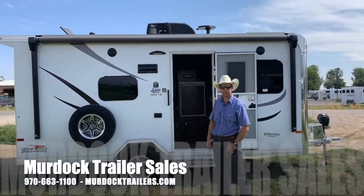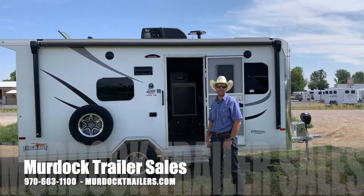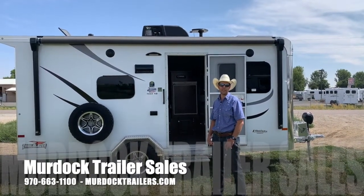For more information on this trailer, contact us at 800-688-8757, and visit our website at murdocktrailers.com.